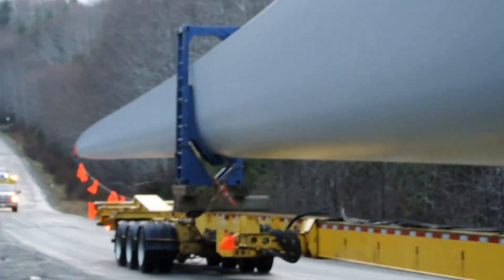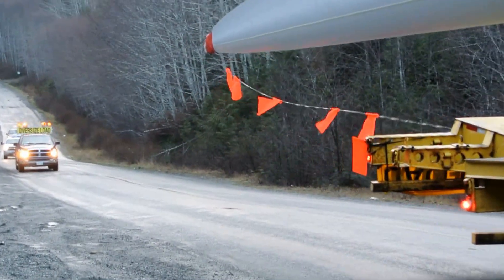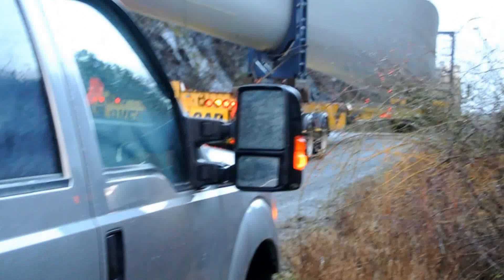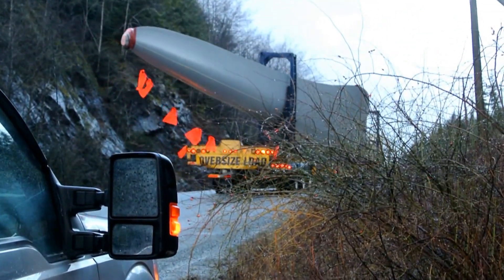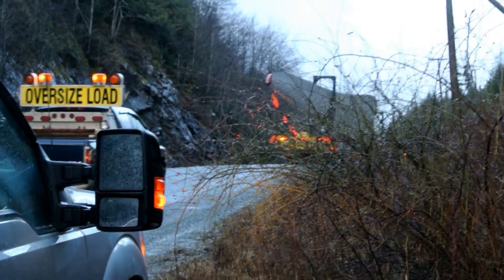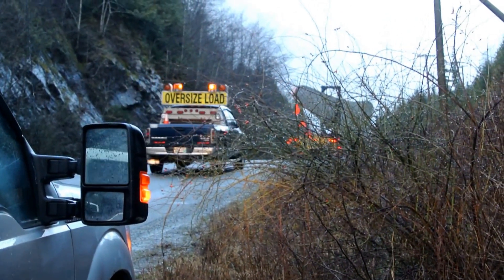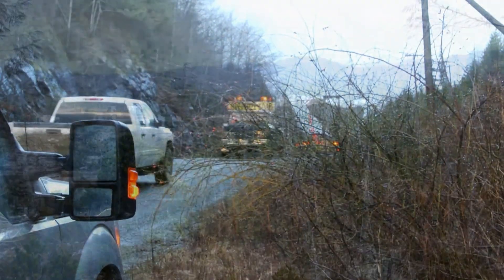See how huge this is, taking up my whole frame at wide angle here. And it's on its way. We've got about six hours it's going to take to get to the top of the mountain. It's a long journey, and there are seven more components to come with this load.